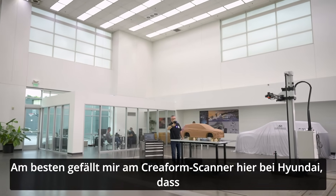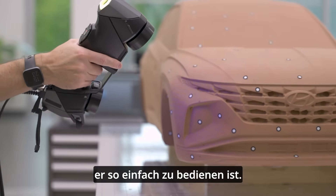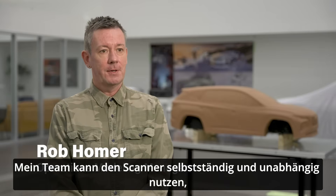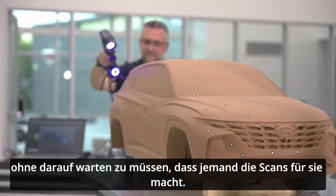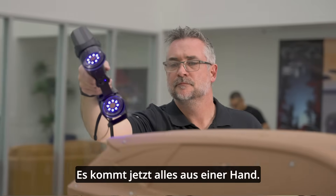My favorite part about having the Coreform scanner here at Hyundai has been the ease of use. It's allowed all of my guys — the independents — to use it on their own without having to wait for somebody else to do scans for them. So this makes them more of a one-stop shop.